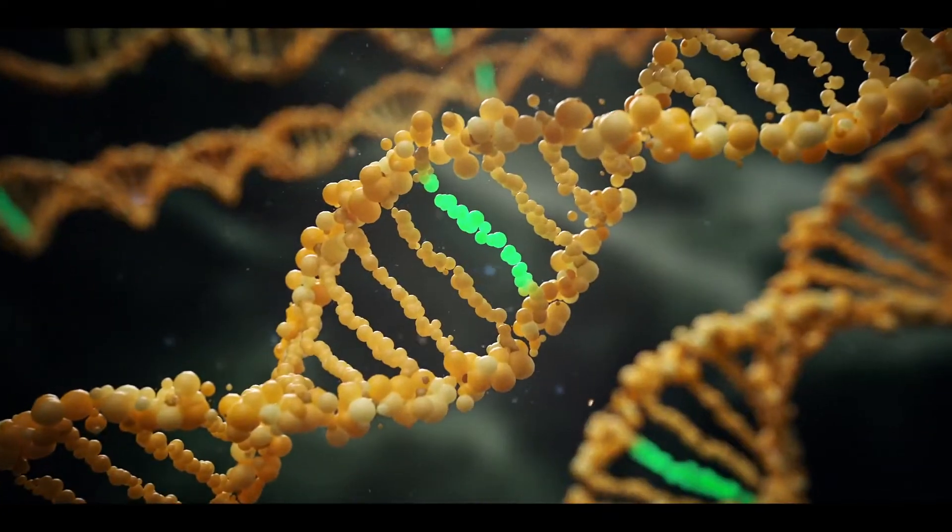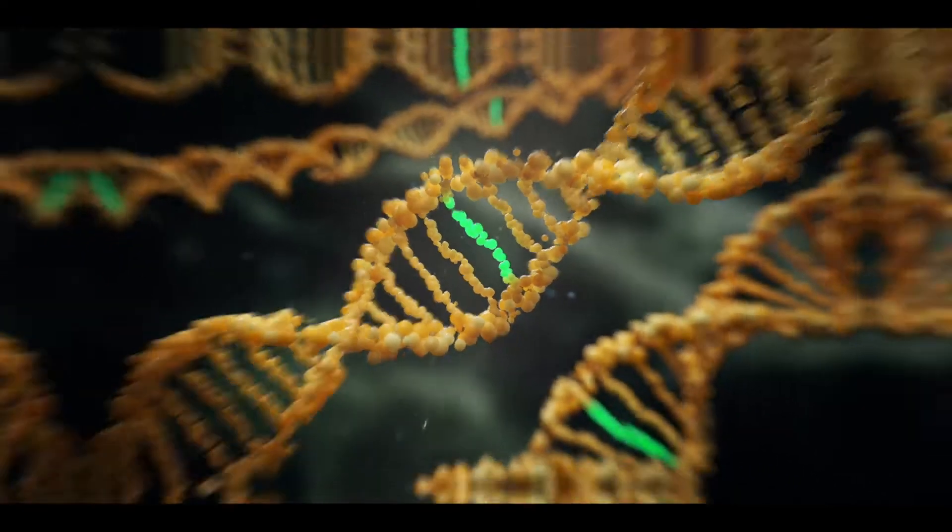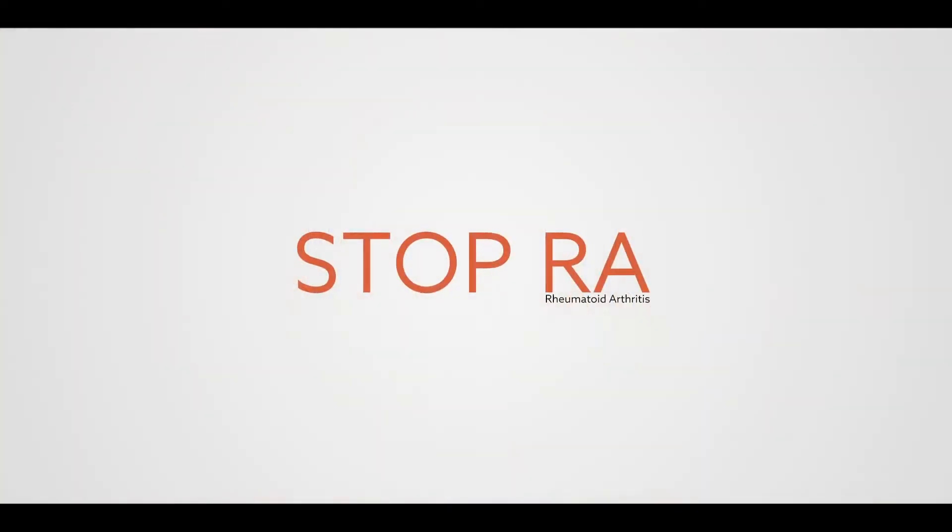Rheumagen is a breakthrough gene editing technology with the potential to halt rheumatoid arthritis. Here's how it works.